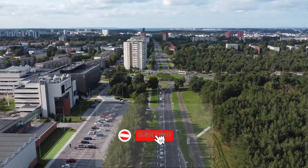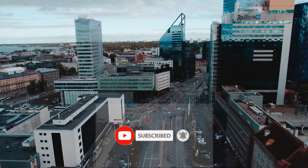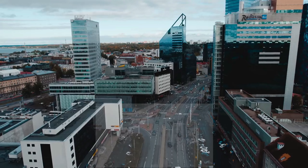Don't forget to like this video, subscribe to our channel, and hit the notification bell to stay updated on more exciting travel content from around the world.